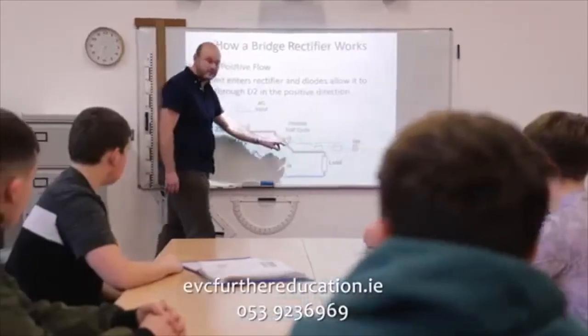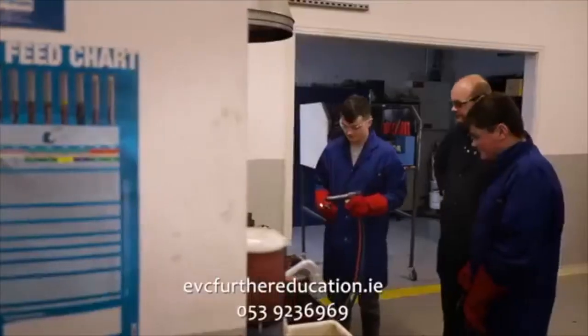Completing the engineering technology course gives you a wide range of options for your career in engineering, including study in ITs, universities or an apprenticeship programme.